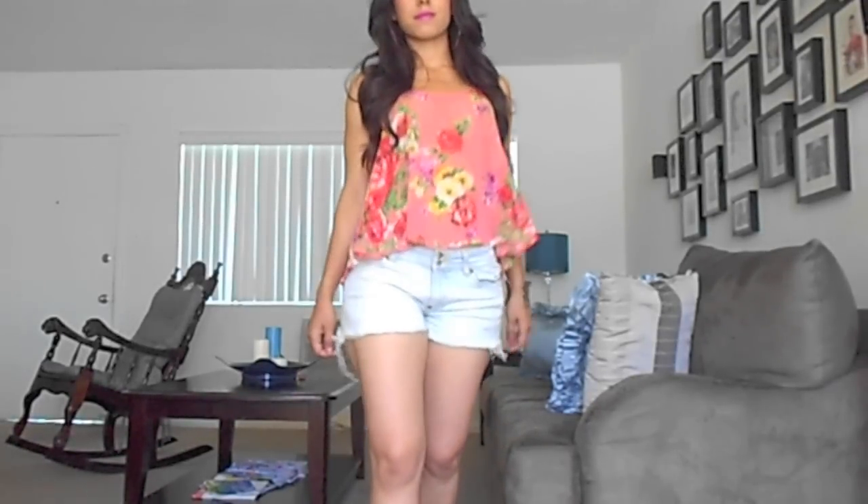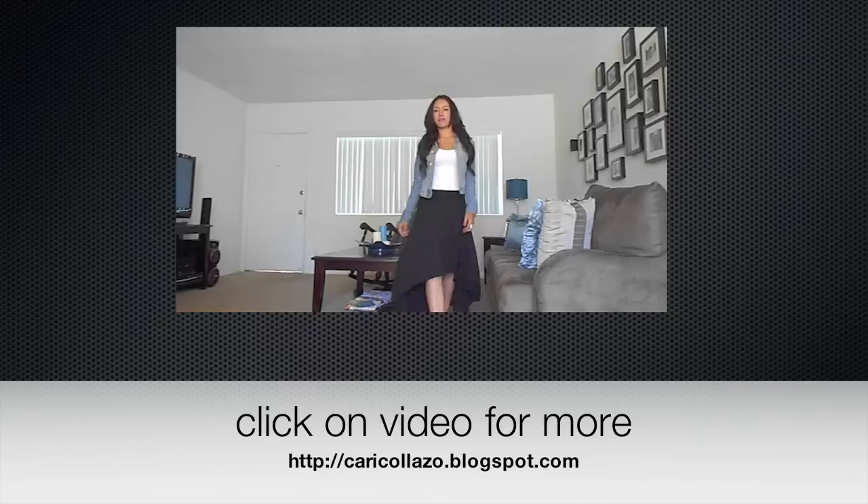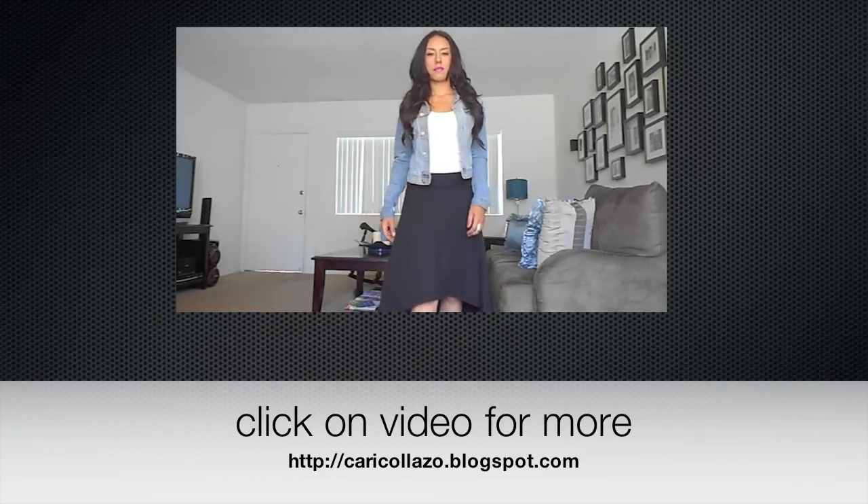I hope you enjoyed watching this video. As always, if you wish to see more pictures, visit my blog at caricoyazo.blogspot.com, and of course follow me on Twitter, Instagram, and Facebook — all the links are provided below. Thanks for watching, bye!